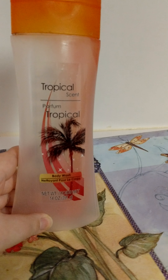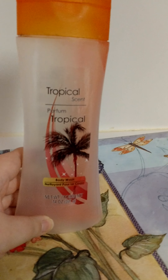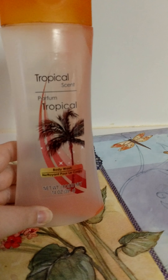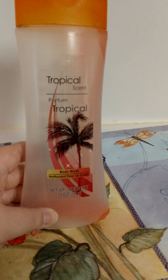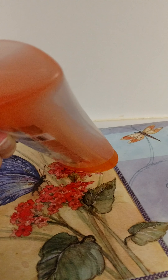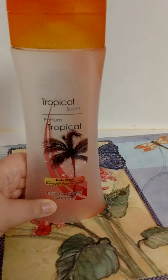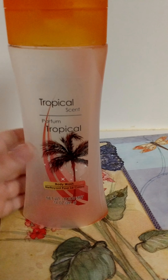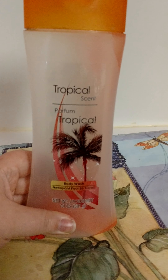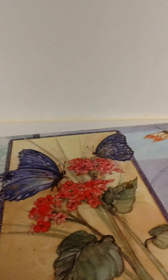My mom used up a Tropical Scent body wash from Dollar Tree. It smelled good, but she said it was really on the thin side, and there was some at the bottom she just couldn't get out — it was hard to get out. She probably wouldn't repurchase this because it's on the thin side, unless we were hard up and really needed body wash.